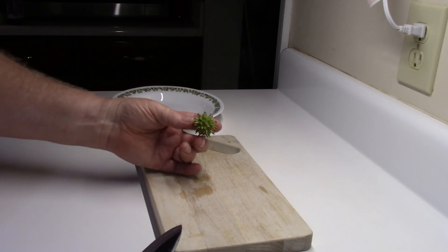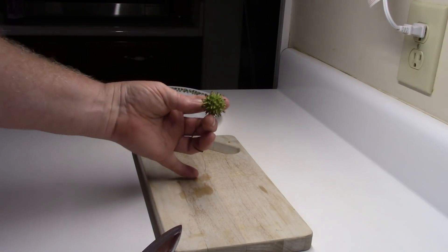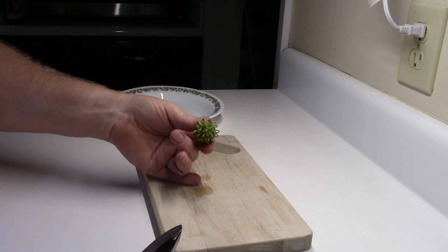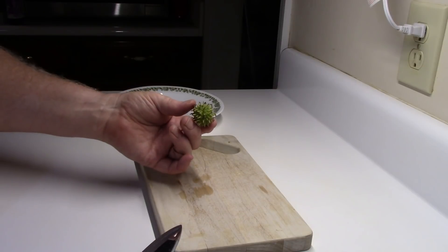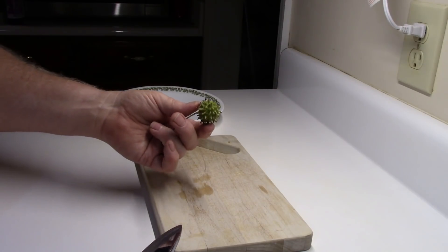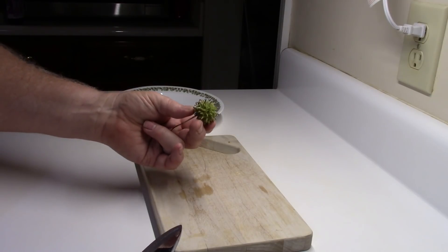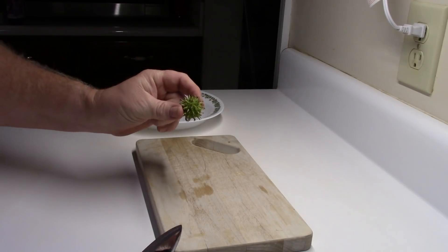Tamiflu originally came herbally from the use of the star anise plant, which grows in China. But the star anise plant has, on occasion, run in really short supply. Luckily for us, sweet gum trees in most parts of this country are nowhere near in short supply. In fact, most people hate them — and I did myself. I thought, what in the world are these plants good for except something to step on? And then I discovered this is a major medicinal.